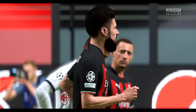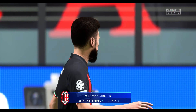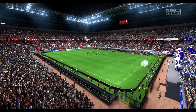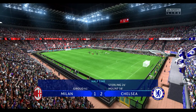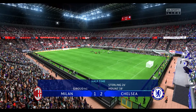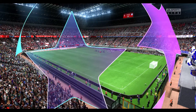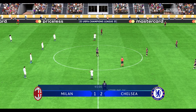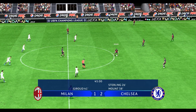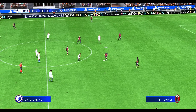Well, a terrific showing from Olivier Giroud in the first 45. He's had a lot of the ball, he's used it well, and he's been energetic, but unfortunately that can't be said about the rest of the team who need to improve if they're going to turn this around. And so the second half of this Champions League group stage match day one contest commences.